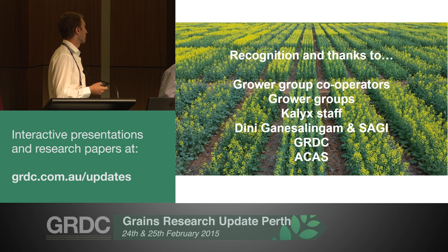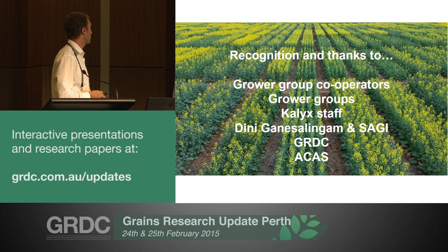Thanks to all the grower groups, cooperators, KALIC staff, Dini for doing up all the PV slides, GADSE and ACAS.